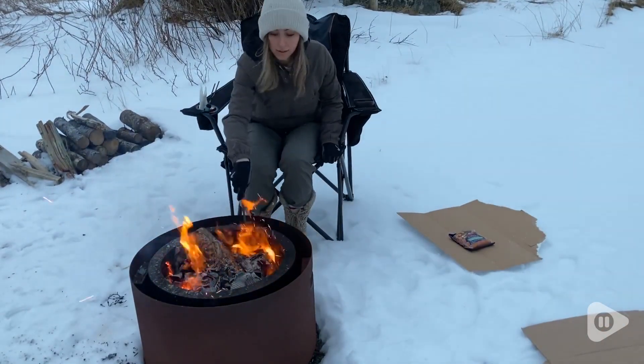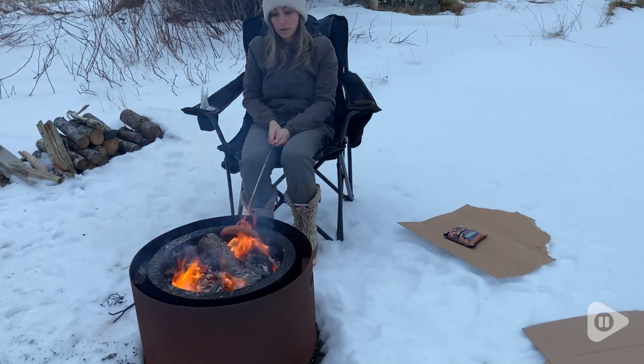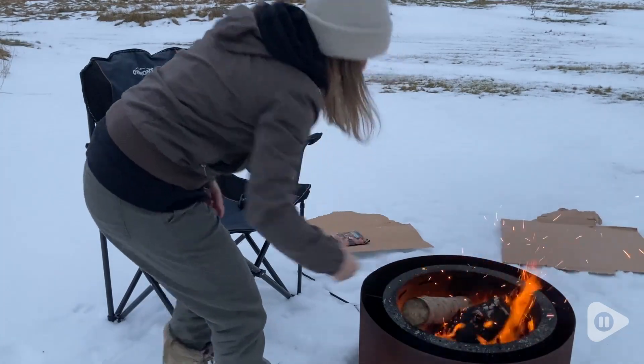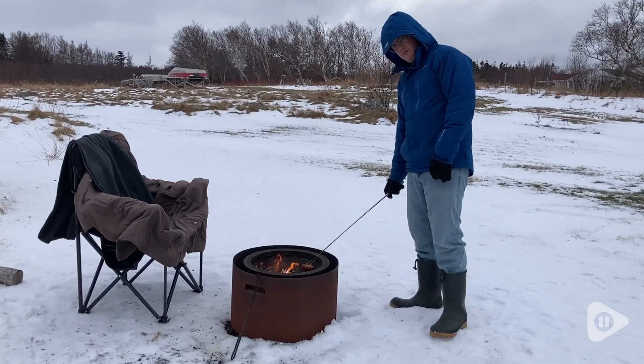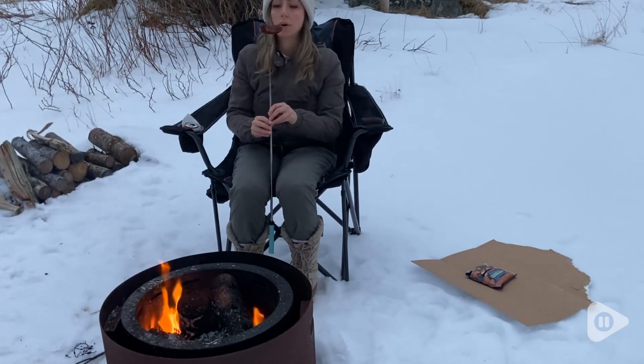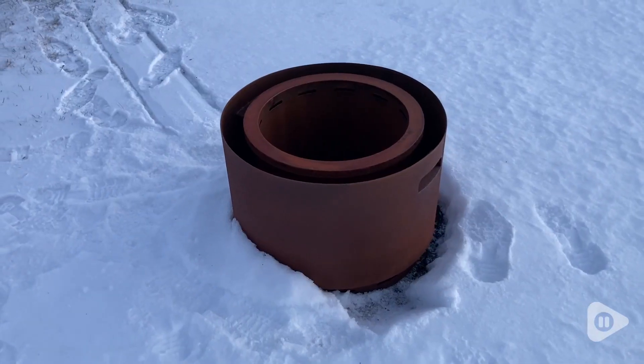I know that we're so used to rust being this destructive substance, but in the case of this fire pit, it actually creates a protective barrier on the surface. This is really good news for me because it means I won't need to worry about fussing with getting a cover and remembering to put it on the fire pit all the time. I live in a windy area, so the cover probably wouldn't last that long anyway.